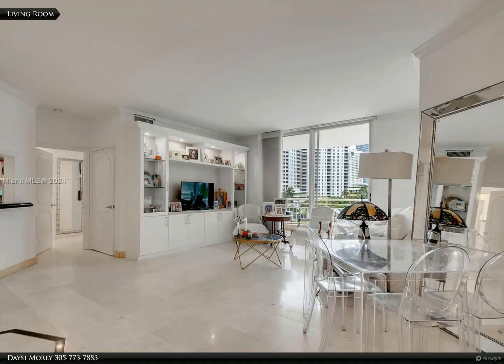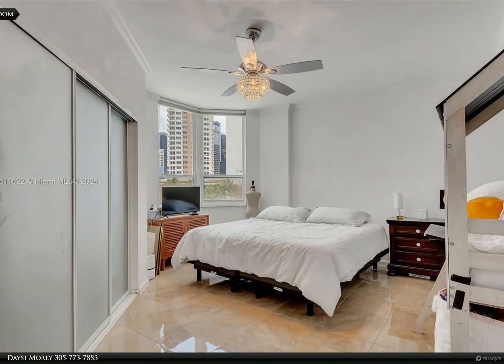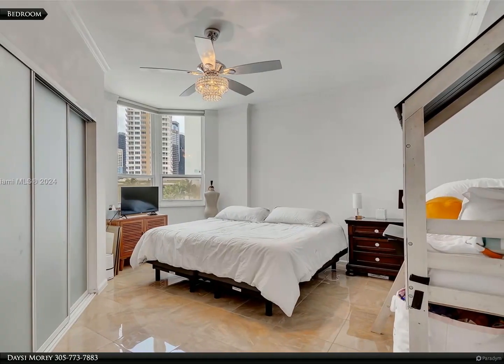Tropical pool, great gem — over a one-mile of linear walkway, children's park — are only a few of the enjoyments of living in this tropical resort-style community in Brickell Key.